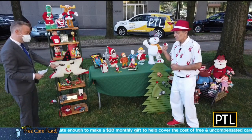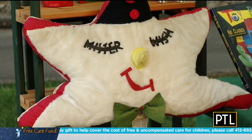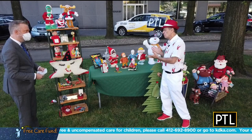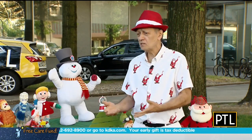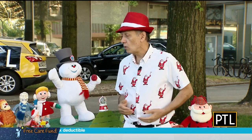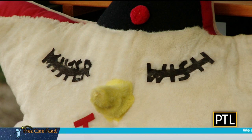Some KDKA viewers may recognize this. The star pillow is called Mr. Wish, as written in his eyelashes. He guided Mr. Wrinkle back in 1958 to visit Santa Claus at the North Pole, delivering mail and inspecting toys the elves had just made — toys you could find at the sponsor's store, Joseph Horns. This pillow was also available just at Joseph Horns, and the whole story was televised on KDKA.